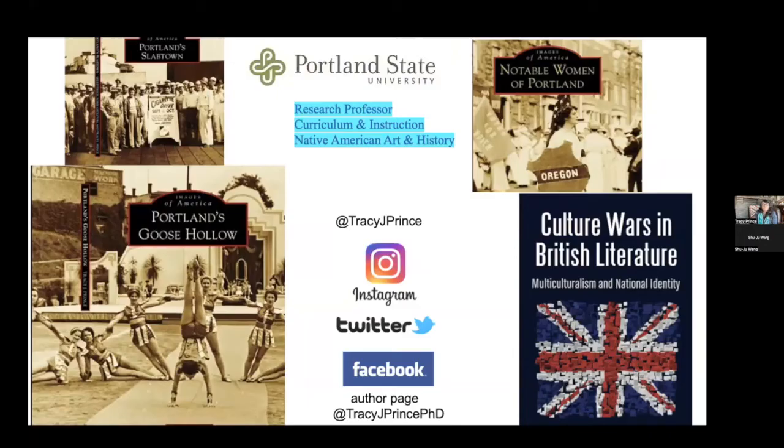Here are the books that I've written: Portland's Goose Hollow, I'm a co-author on Portland's Slabtown, my daughter and I wrote Notable Women of Portland, and my Culture Wars in British Literature book. As I go through the slides, I often have the page numbers and the book that this information came from so that you can go to that source and read more for yourself.